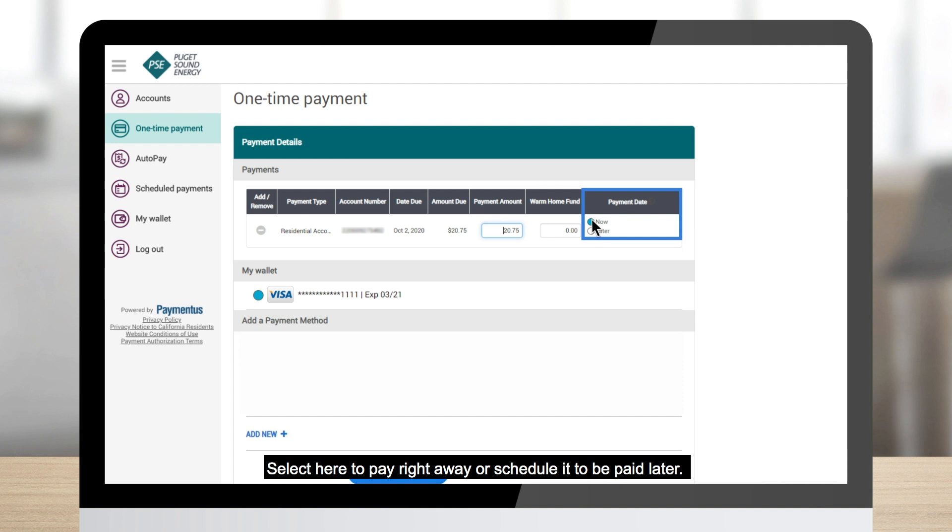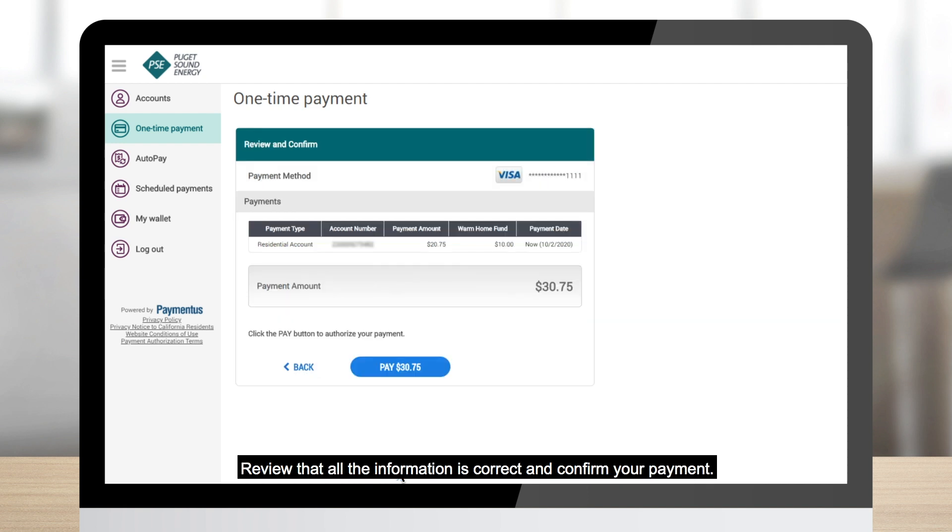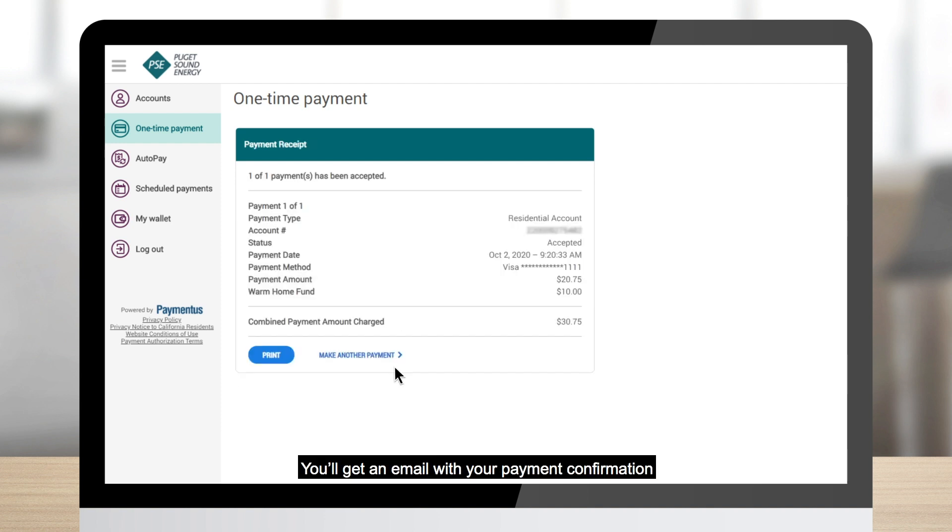Select here to pay right away or schedule it to be paid later. Review that all the information is correct and confirm your payment — and that's it. You'll get an email with your payment confirmation, and your payment will post to your account if you select it today.